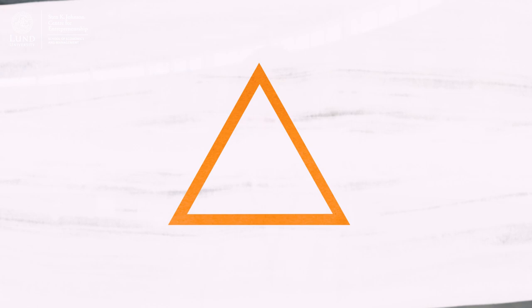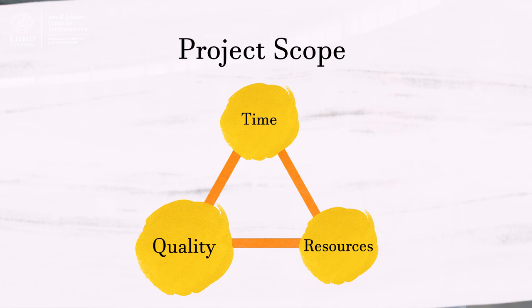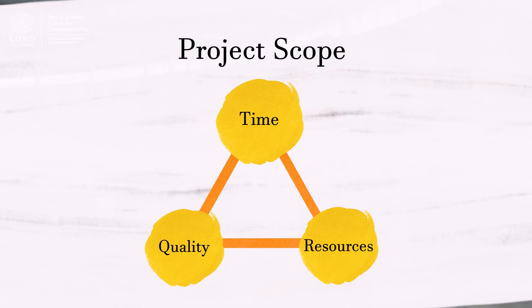You may also want to consider the requirements of the project. In project management, we normally talk about a triangle that consists of three things that affect one another: time, resources, and quality. These three need to balance and you need to prioritize. If you prioritize quality, you need a certain amount of resources and time to deliver. If you have few resources to put into the project, that will affect the time you can spend on it as well as the quality of the output. If you prioritize speed, that will affect the resources you can spend and the quality may be poorer.